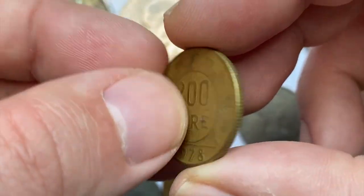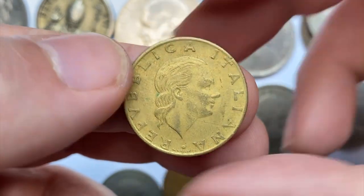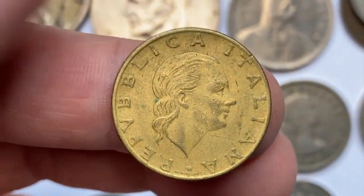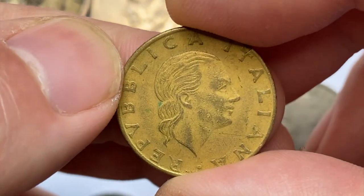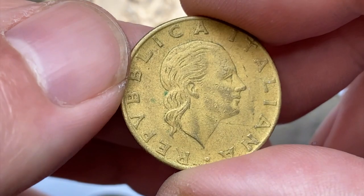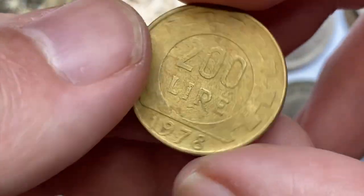Next is a 1978 200 Lira from Italy — an aluminum-bronze coin with a weight of 5 grams. Also a common coin, worth less than $3 even in mint state 65. This one is pretty circulated with light wear on the high points and two small green patina spots on the obverse.